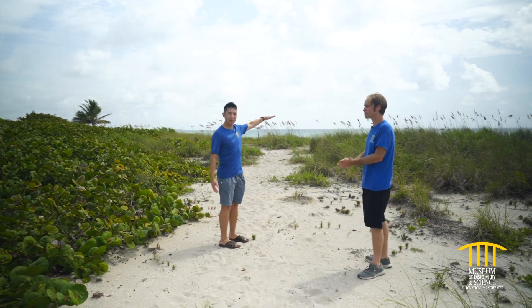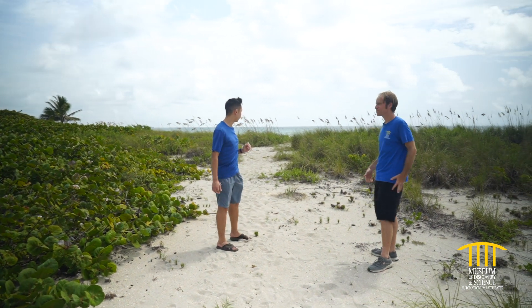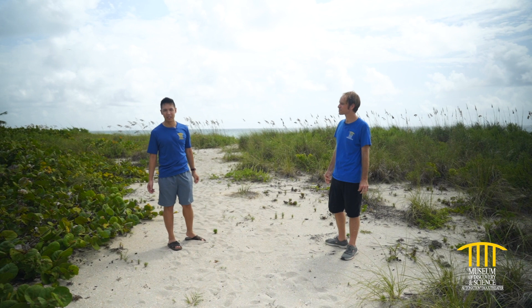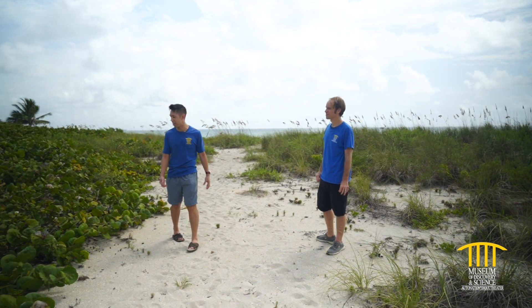Over there, right where the edge of the dune is, you can see a bunch of sea oats. Those only grow here in the dune ecosystem, and we call them sea oats because they look just like wheat.